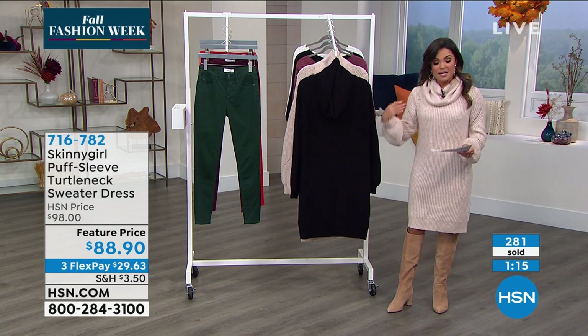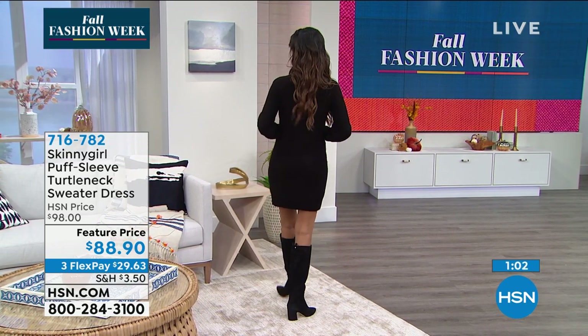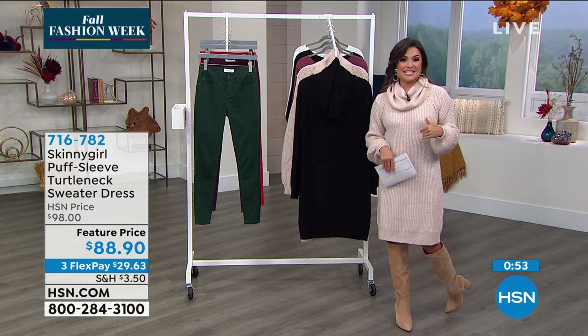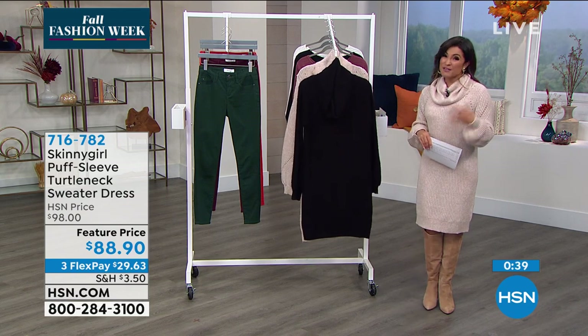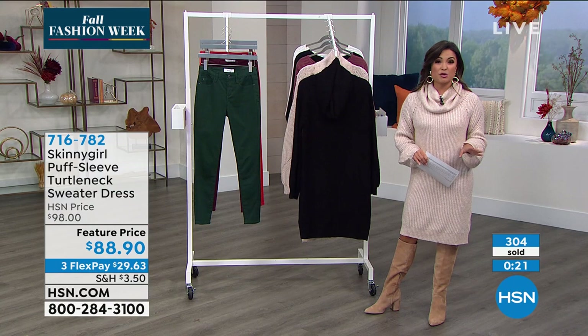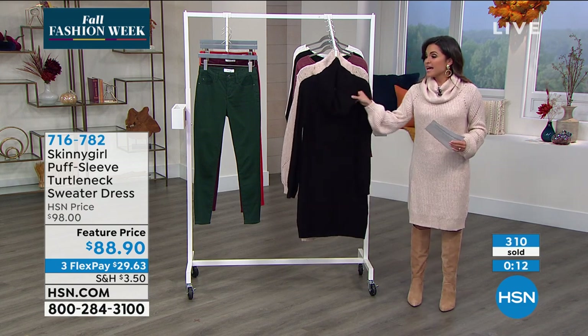The dress can be laundered at home, which is fantastic. The two colors are heathered oatmeal — a perfect creamy beige — and solid black. Both can be worn as a dress with boots or as a tunic with skinny jeans or leggings. Bethany slips on jeans to show the tunic look — the versatility is amazing. The host advises getting it home using flex pay and taking advantage of extended holiday returns through the end of January. The heathered oatmeal is nearly sold out so act fast.